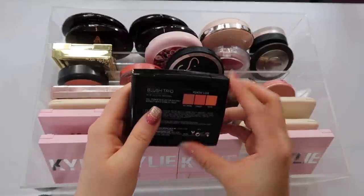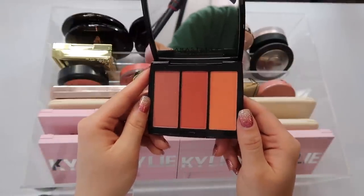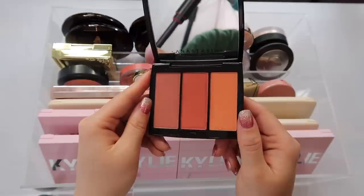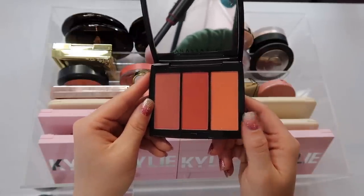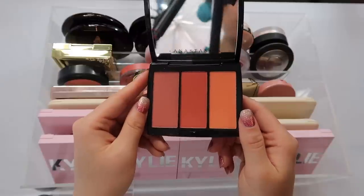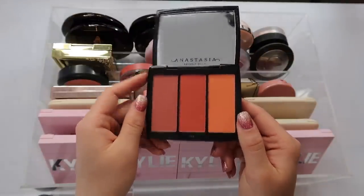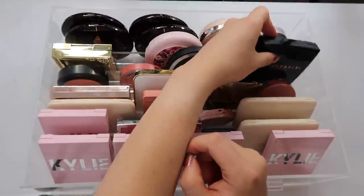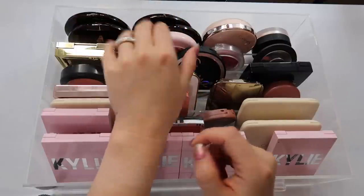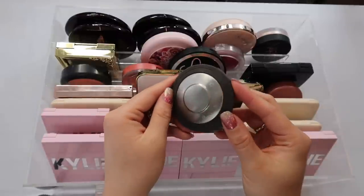We also have the ABH Blush Trio in Peachy Love. I'll grab for this from time to time — it's a warm, orangey kind of blush that looks great with an orange eye look. It doesn't really stand out to me though. I enjoy it but I'm not in love with it — it's the only Anastasia blush I have, which is kind of why I keep it.